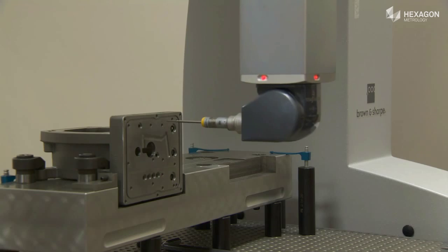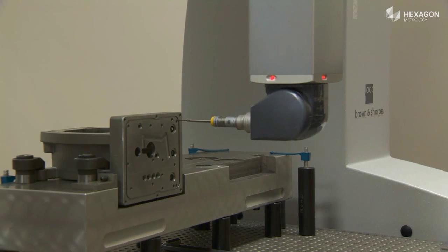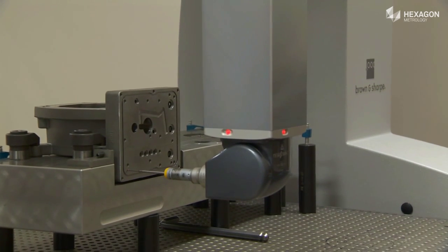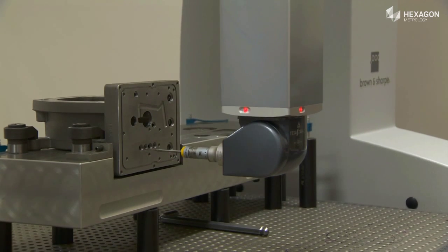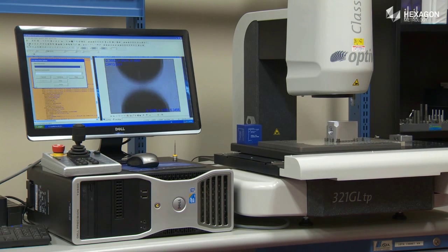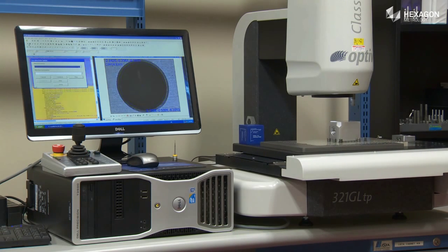In today's business environment, productivity gains in the marketplace are essential for an organization to be successful. The products that Hexagon Metrology offers have allowed our business model to improve day by day. Some products that would normally take four hours to measure now take less than 10 minutes.